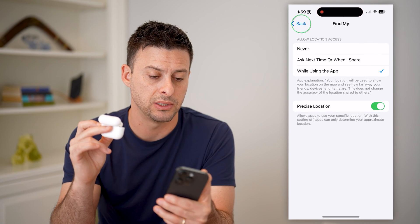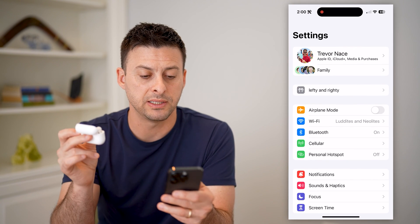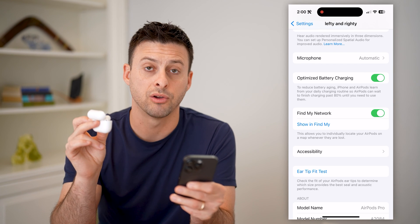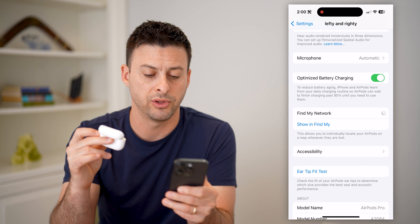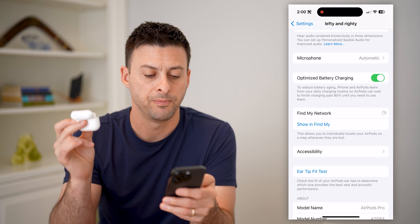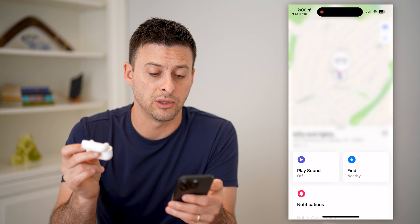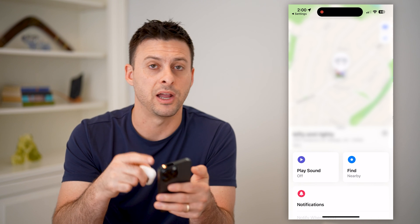I recommend hopping back into your settings. With Settings open, tap on your AirPods. Scroll down and make sure Find My Network right here is toggled on. If that's toggled off, you won't be able to find these, so make sure you toggle it back on. And if you want to check that it's working, hit Show in Find My, and it will show where the most recent or current location of your AirPods is. You'll be able to always track them in the Find My app.